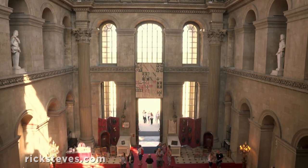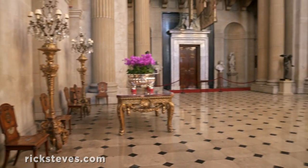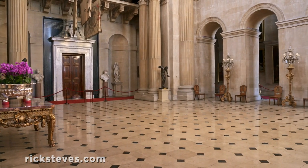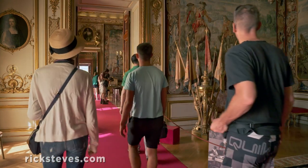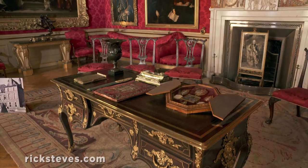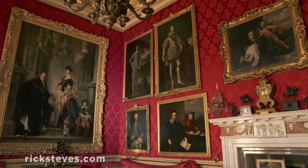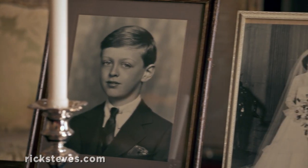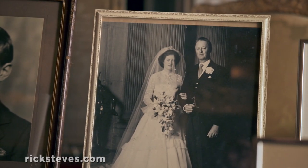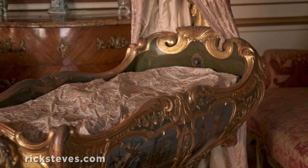In the aptly named Great Hall, you'll be dwarfed by the grandeur of the palace. A long hall leads through a series of richly decorated staterooms. These sumptuous rooms are lined with portraits of past dukes — this is number four and his family. Photos of the present duke's family are a reminder that the palace is still lived in.